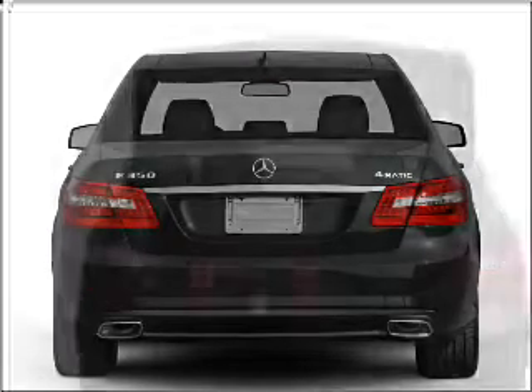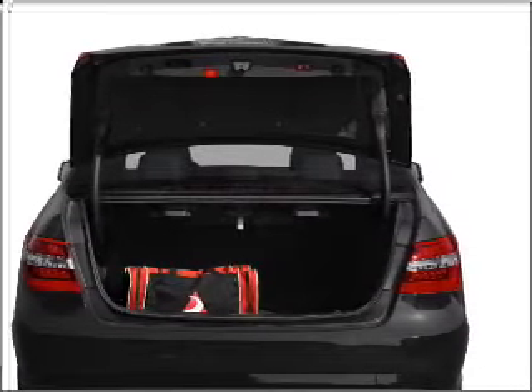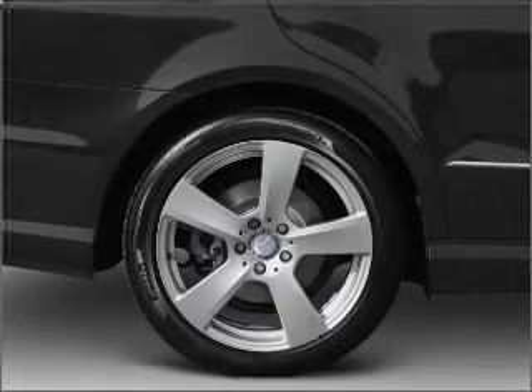Premium wheels lend a distinctive appearance. Brake safely with the anti-lock braking system. Heated seats offer comfort in cold weather. Let the outside in with a built-in sunroof. Pamper yourself with memory settings.